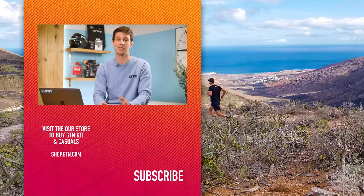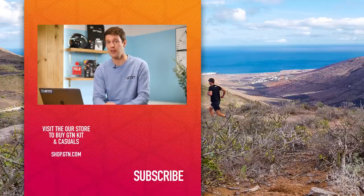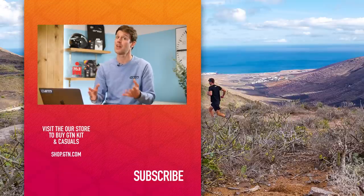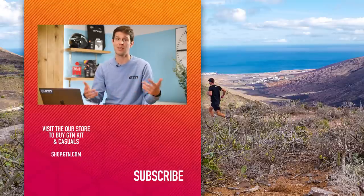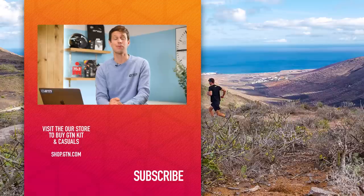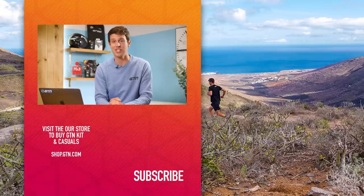Anyway, I hope that has helped. If you've got any more questions, please drop them in the comments section down below. If anyone else has experienced these issues, please get involved and let us know if you've found any hacks or solutions to them. As always, keep the questions coming in using the hashtag GTNCoachesCorner and see you next time.